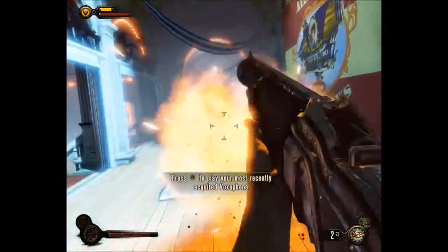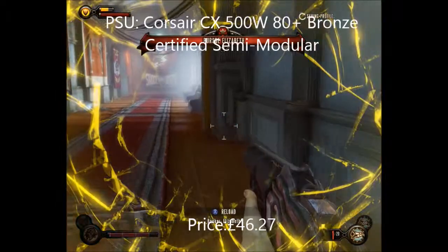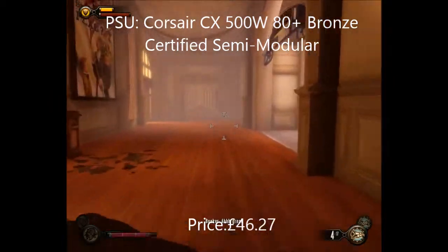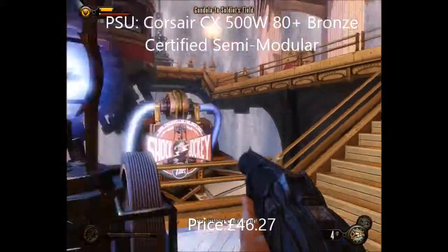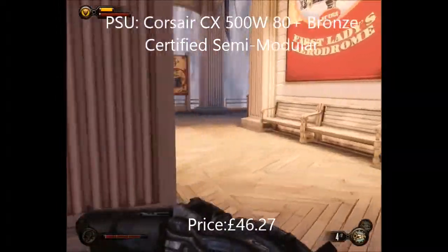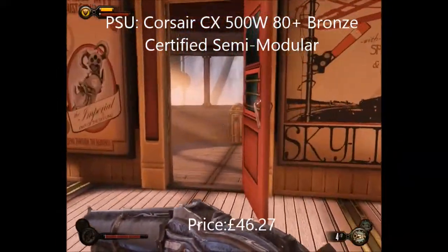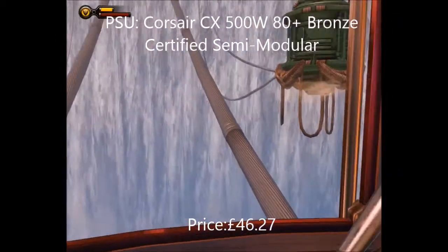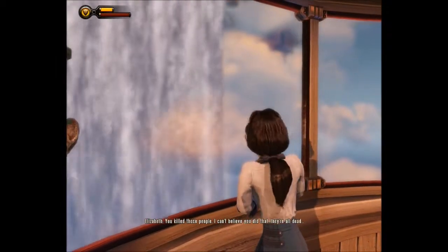For the power supply I went with a Corsair CX 500W 80 Plus Bronze certified semi-modular power supply. Some people may think this is overkill since you could run this system on a standard 430W supply, but I included 500W just in case someone wants to Crossfire later on or upgrade the graphics card from an R9 270 up to a 280X. It gives peace of mind and that headroom for future upgrades.